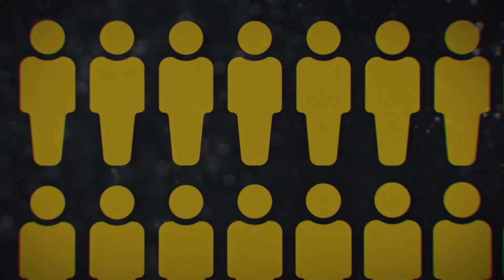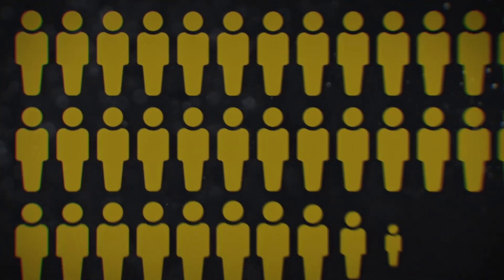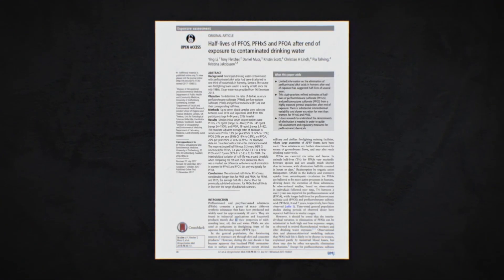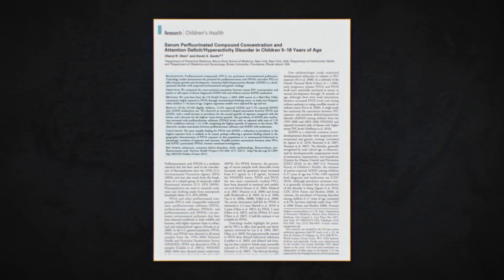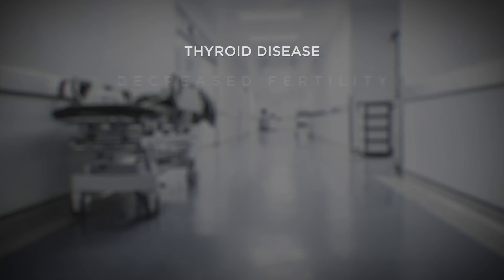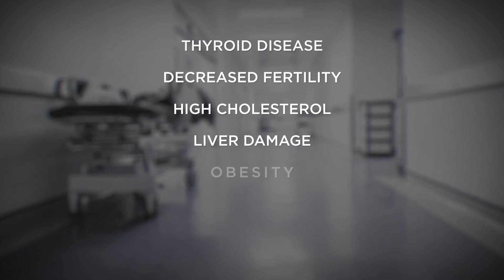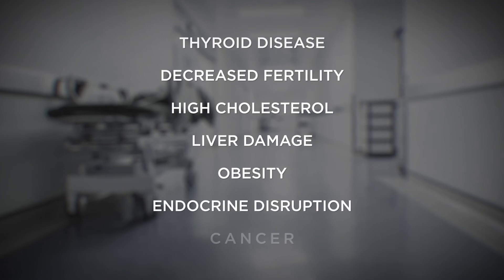That initial successful ruling led to a class-action lawsuit representing 70,000 people who had been drinking PFOA-laced water. Subsequent epidemiological studies and peer-reviewed articles showed that even very low exposure levels were associated with health effects, including thyroid disease, decreased fertility, high cholesterol, liver damage, obesity, endocrine disruption, and cancer.